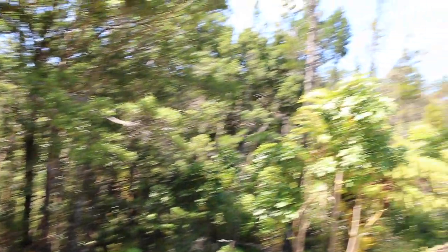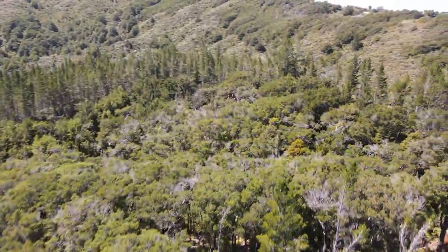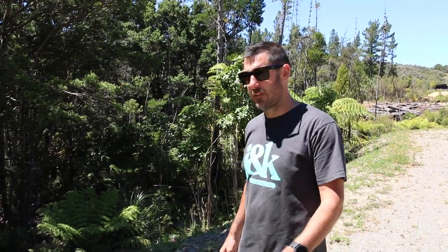Each one of these sections is just over a hectare, so my clients not only own a nice big flat building platform but also all of this awesome natural bush that they'll be able to explore — great for young boys building forts and having fun.